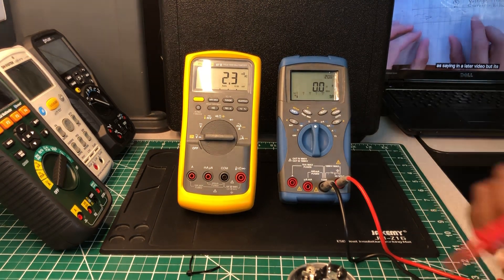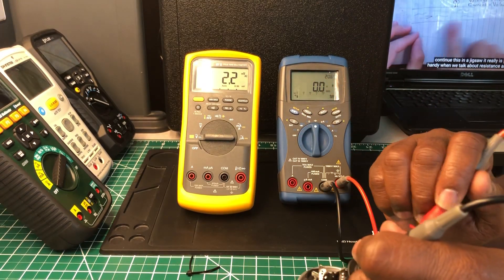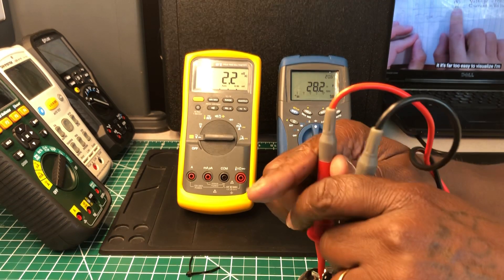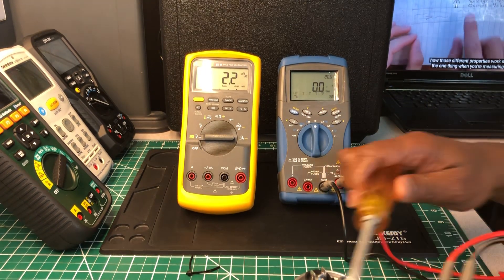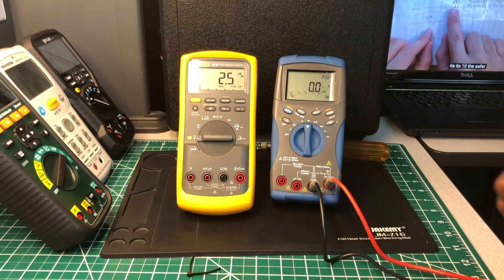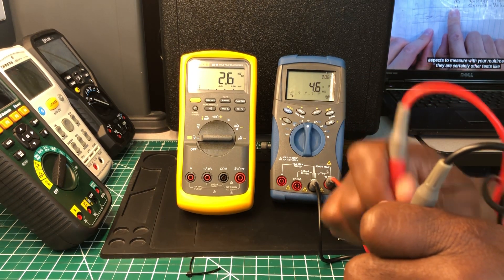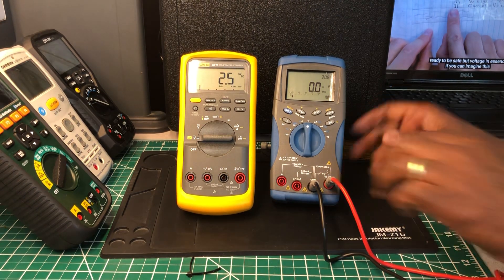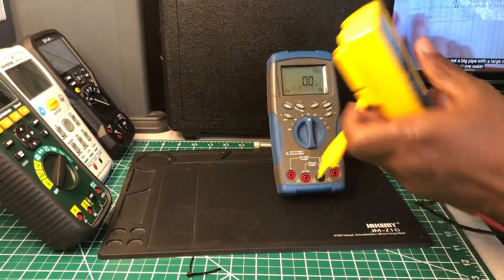The Agilent reads 4.9 for the fan and — let me check again for an accurate reading — 4.6 and 28.1. So the Agilent is giving us 4.6 and 28.1 microfarads.